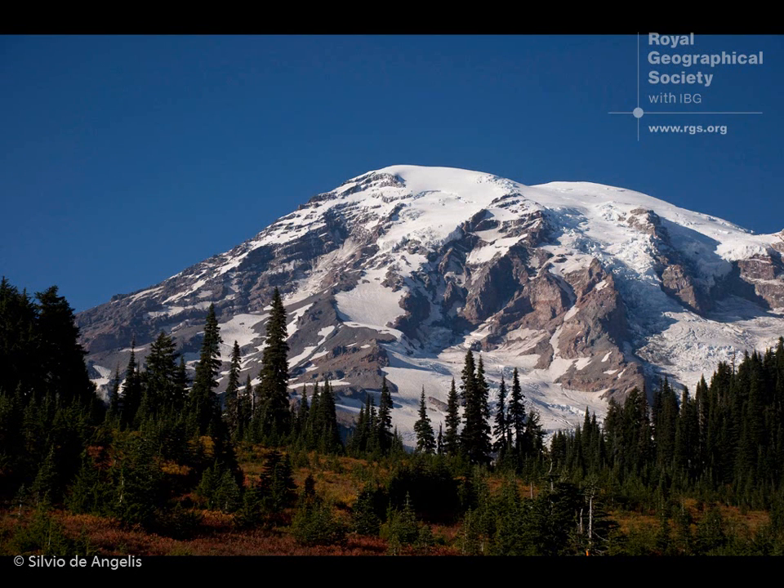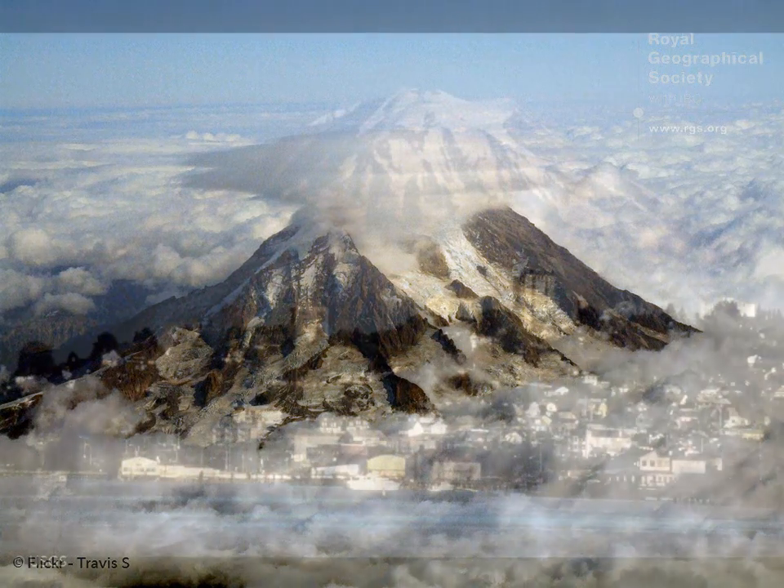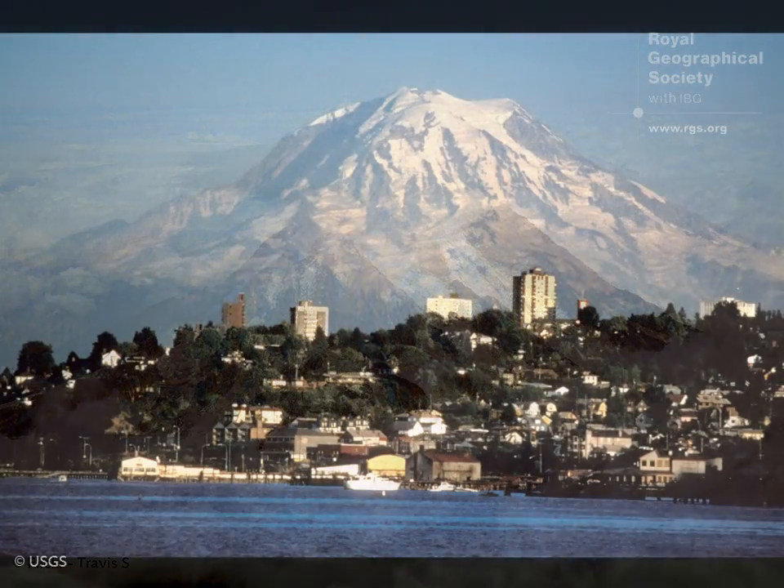Mount Rainier is very important. It has erupted within the last 200 years but it hasn't had a major eruption. It will likely have a major eruption sometime in the near geological future, possibly in the next one or two hundred years, and it is an incredibly dangerous volcano which is very close to Seattle and Tacoma and could potentially be devastating for millions and millions of people.